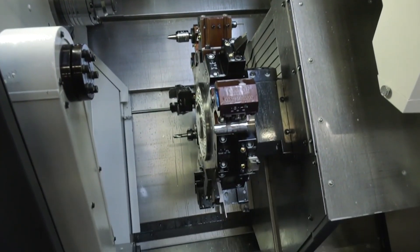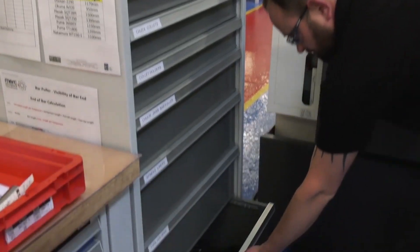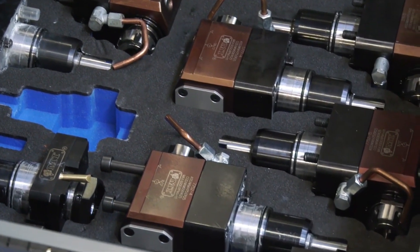Hoffman have been an integral partner to the developments we've made, with the use of their storage systems, workbenches, vending solutions, and tooling. It's been a very worthwhile relationship and we've been really pleased with the outcomes it's delivered for us.